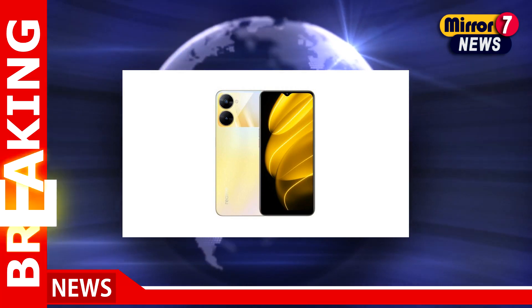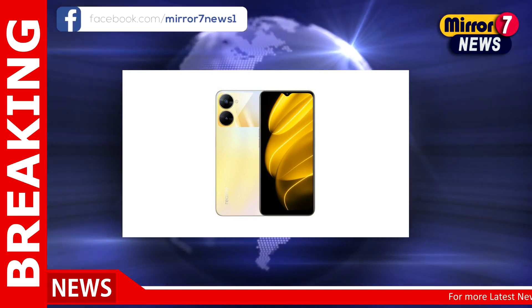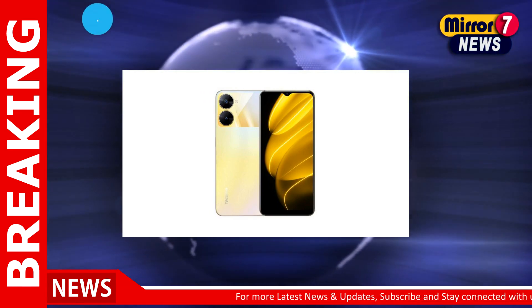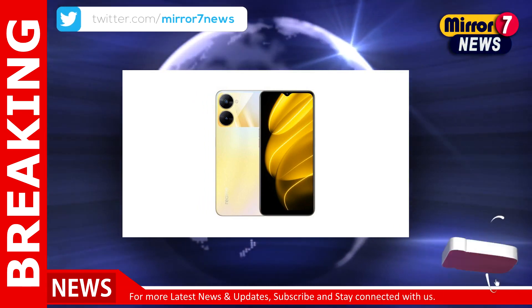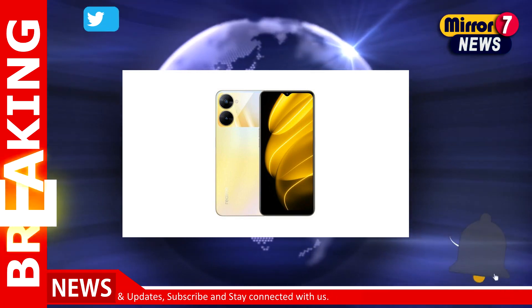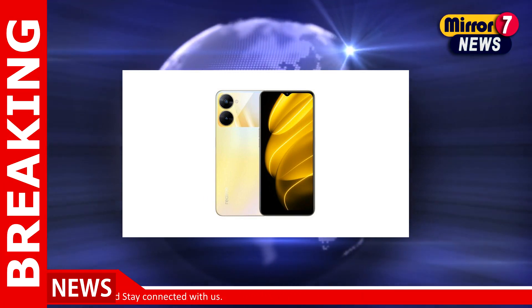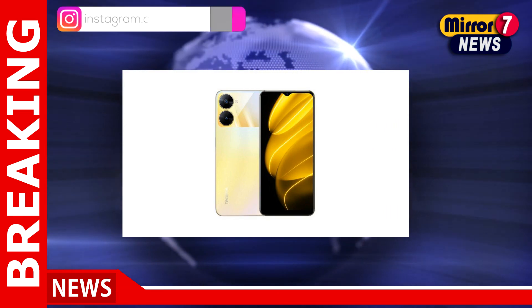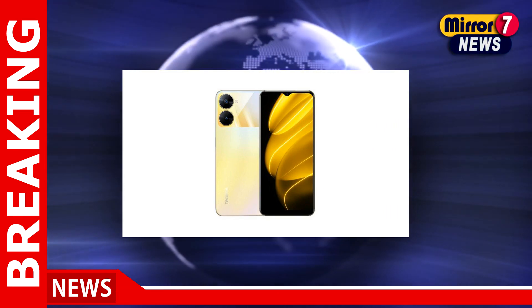The Realme V30 series is expected to debut alongside the Realme GT Neo 5 on February 9. However, it appears that the Realme V30 and Realme V30T have been listed on the company's official China site ahead of launch. The listings have revealed the specifications and pricing information of these handsets.